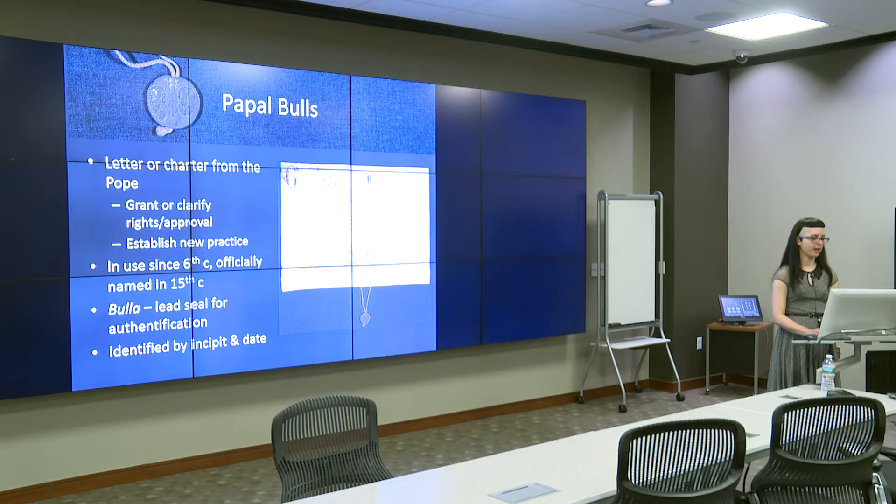A papal bull is a letters patent, or charter, authored by the Pope, usually in order to grant or clarify rights or approval. Sometimes they were addressed to a general audience, especially when written to establish some new practice. Papal bulls have been in use since the 6th century, but it was not until the 15th century that the term became official with the establishment of the register of bulls within the papal chancery. Bulls are named after the lead seal, called a bulla, which derives from the Latin meaning to boil — a reference to the melting of lead to form and place an impression on the seal.